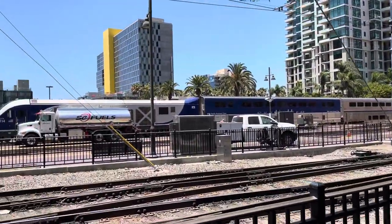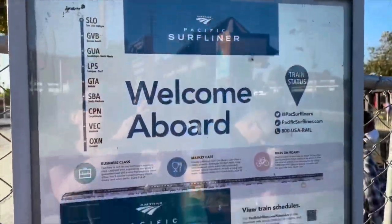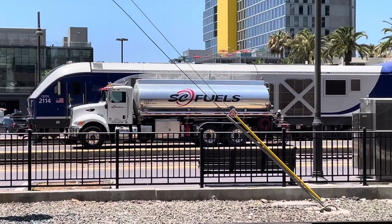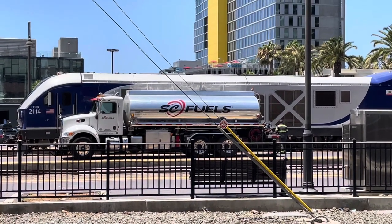Three different train services stop at the Santa Fe Depot. The first is the Green Line of the San Diego Trolley, and then there's the Pacific Surf Liner, a California state-sponsored train operated by Amtrak. Recently they've been pulled by Siemens Chargers, and this one over here is just being refueled.